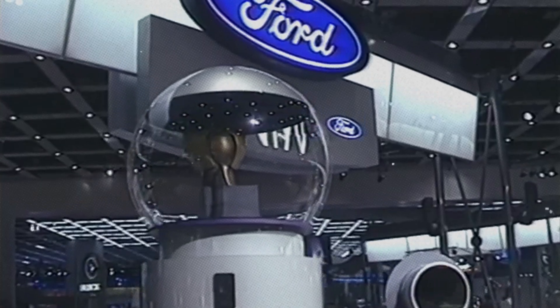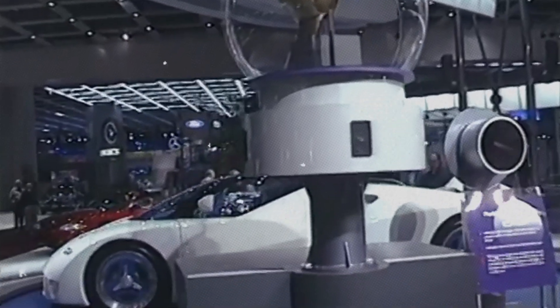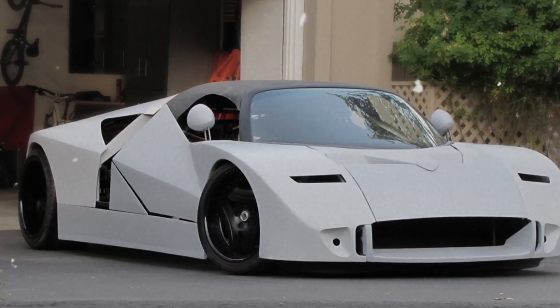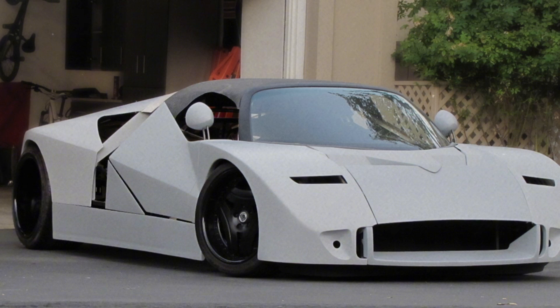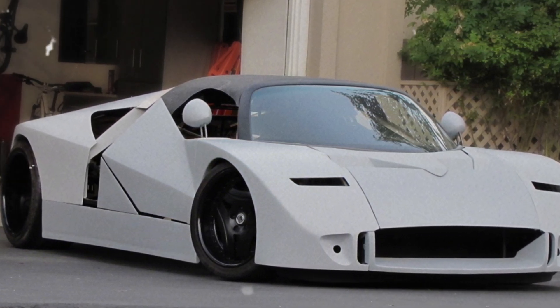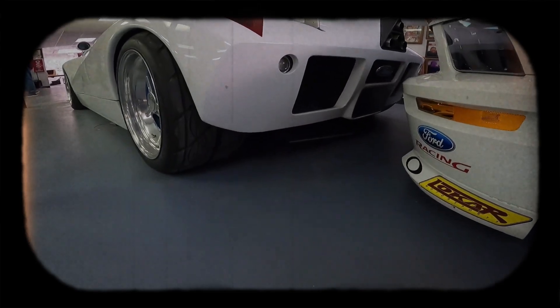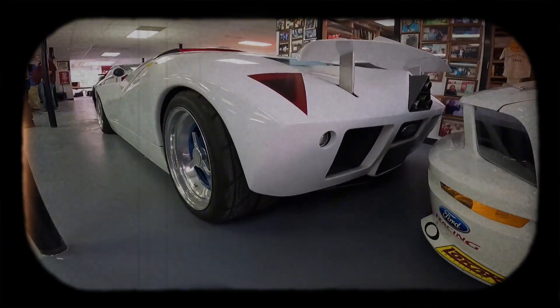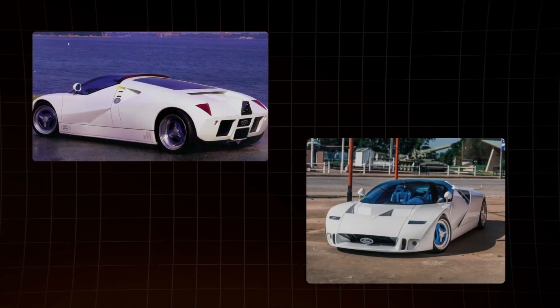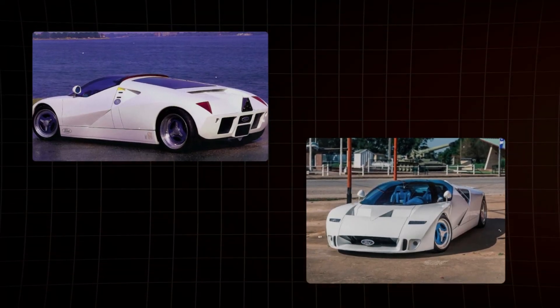Let's rewind to January 1995. The Detroit Auto Show is buzzing with excitement, and Ford is about to drop a bombshell. Enter the Ford GT90, a car so audacious it makes your average sports car look like a family sedan. The GT90 wasn't just another concept — it was a glimpse into what could have been the future of supercars.